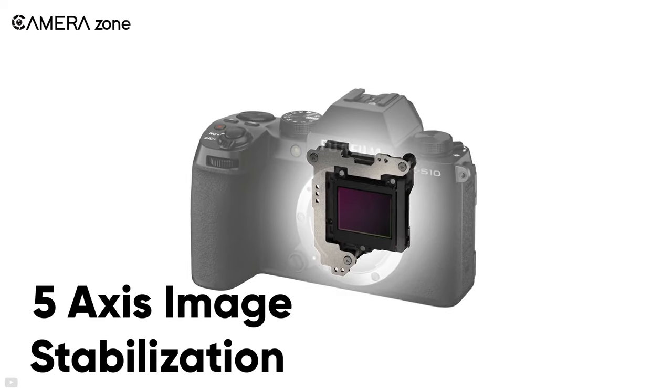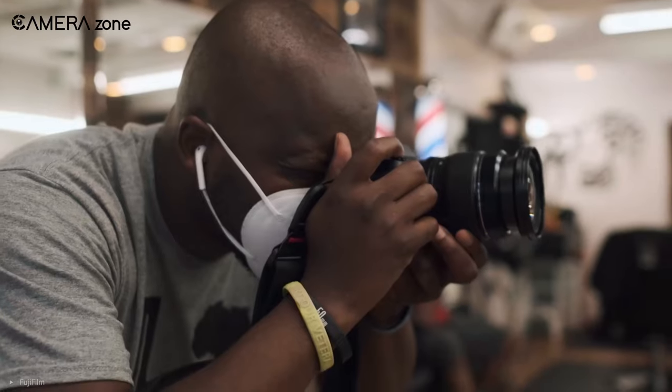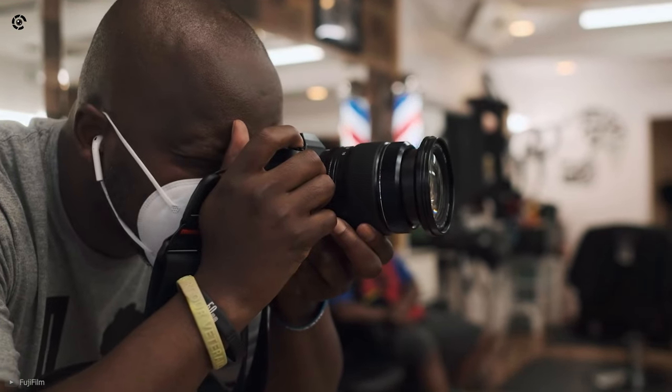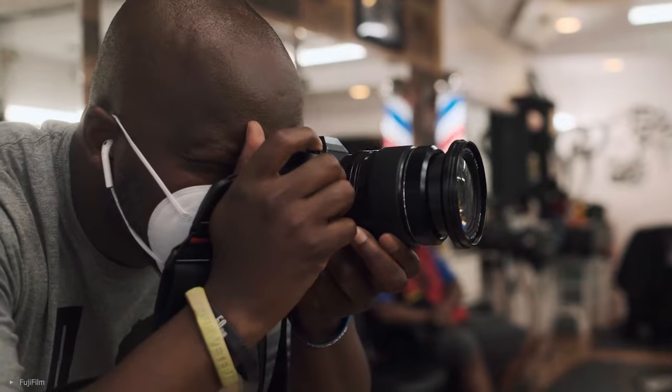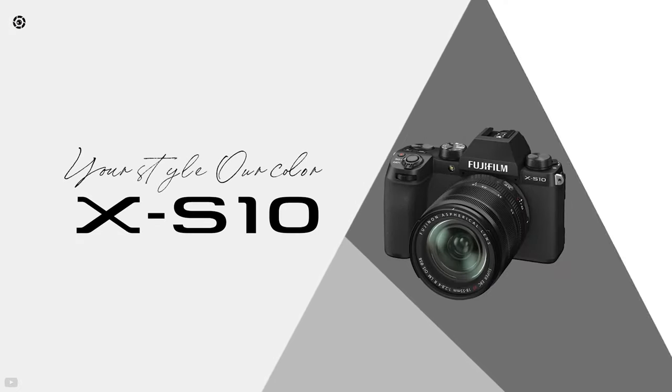Moreover, there is 5-axis image stabilization which smooths out your footage up to 5 stops. In summary, the Fujifilm X-S10 is an affordable version of the X-T4, which has high-res video and image-taking ability with impressive autofocus and stabilization.